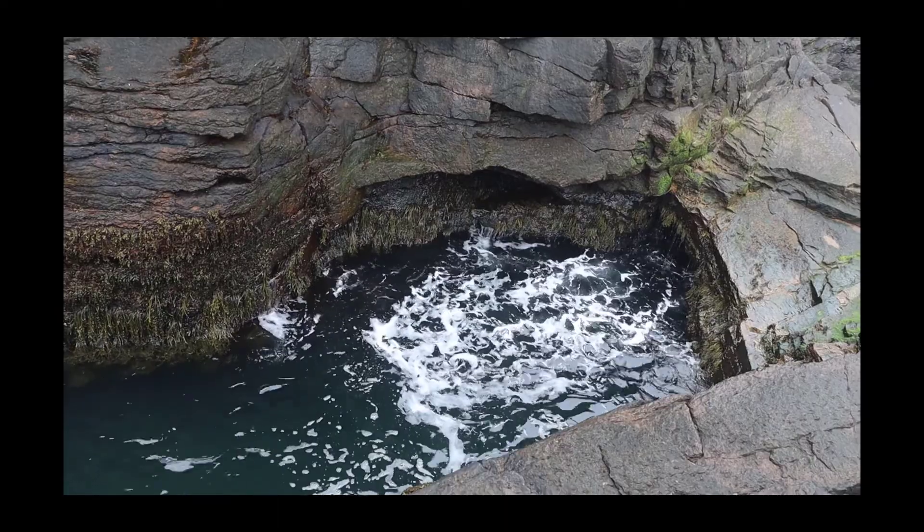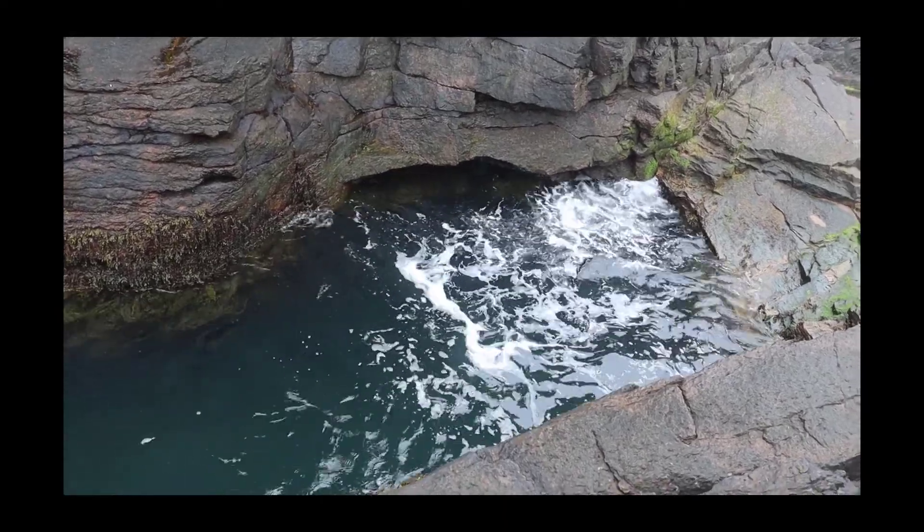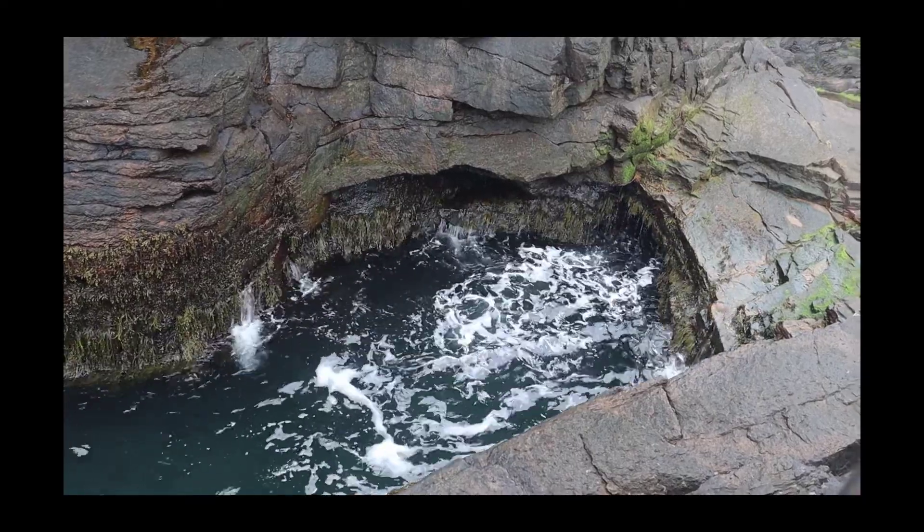It had been raining, and they kind of closed this area off during high rain and stormy conditions because of the danger of closures.